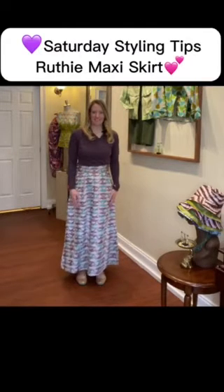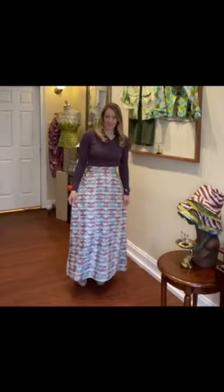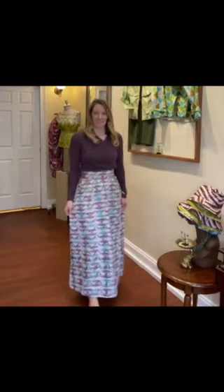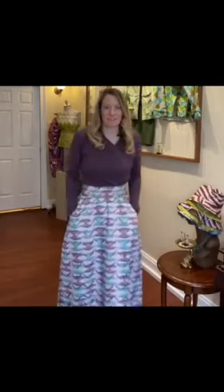Hi, my name is Jodi. I'm here at MonsaWear with a Ruthie maxi skirt that I absolutely just love. It has pockets in the skirt as well as elastic in the back, and it pretty much can match anything in your wardrobe.